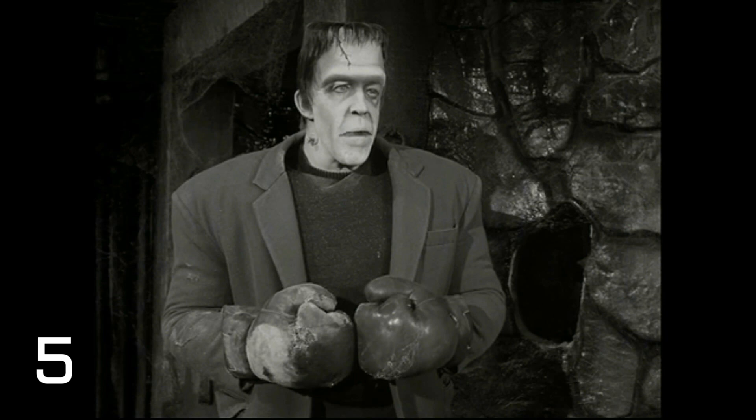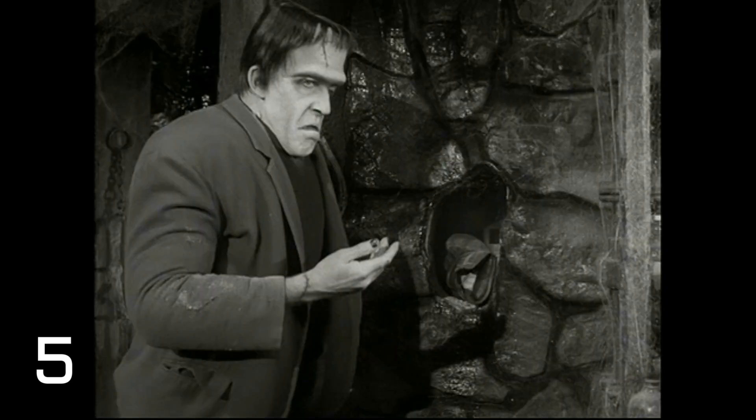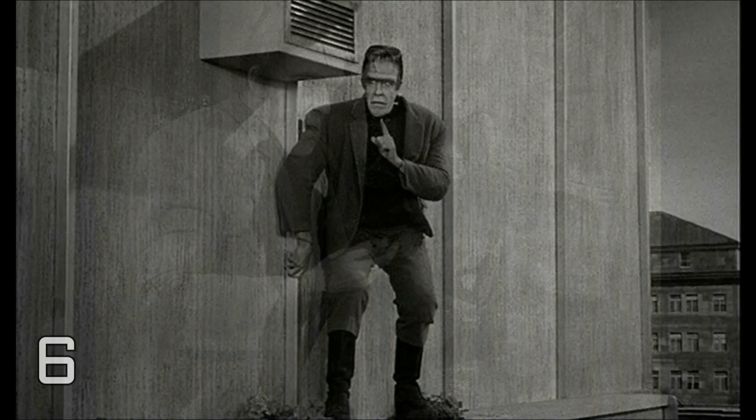Moving to Season 2, Episode 15, called 'Herman's Peace Offensive.' We see Herman the boxer punch a wall in their dungeon — a wall that's supposed to be solid stone. As he punches through the facade, which is of course a TV movie prop, when he pulls his hand out you can see the support structure through the hole. It's something that was definitely not supposed to be spotted, but the camera picked it up.